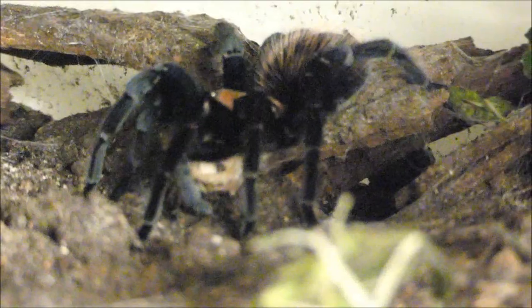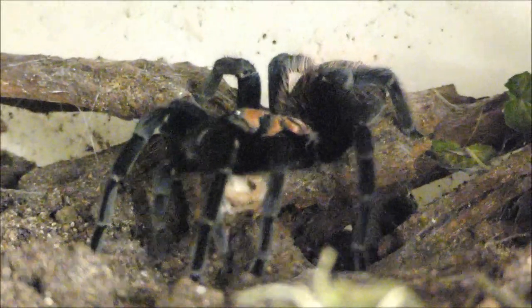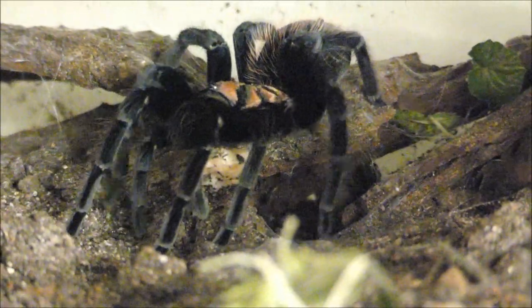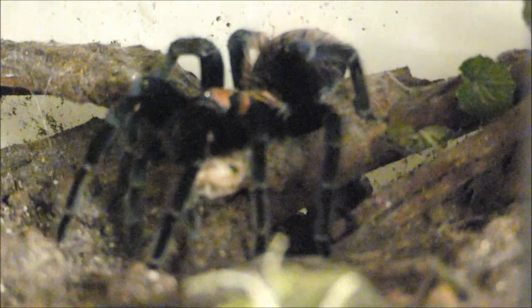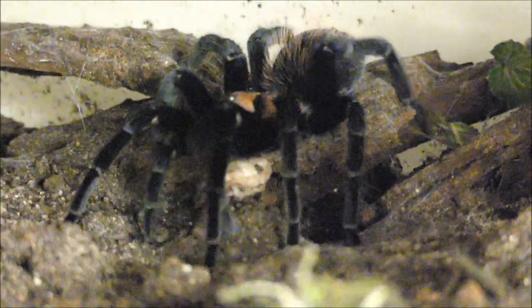Die Spinne spritzt nun ihr Verdauungssekret, das wir landläufig als Gift bezeichnen, mit ihren kanülenartigen Chelizeren in das Beutestück. Hin und wieder wird das Beutetier oder das entsprechende Beutestück abgelegt und mit Seidenfäden überdeckt. Man nimmt an, dass die proteinhaltigen Spinnenweben bei der Verdauung mithelfen.